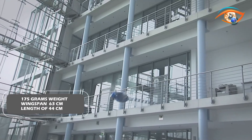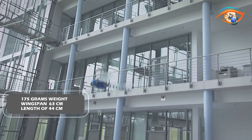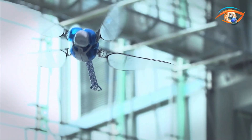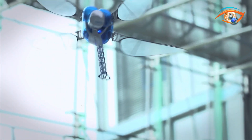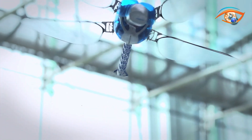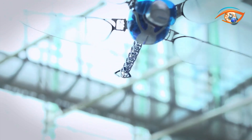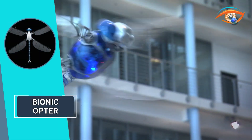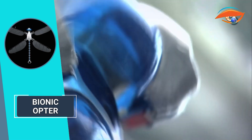At a mere 175 grams, with a wingspan of 63 centimeters and a body length of 44 centimeters, the artificial Bionicopter is a testament to its highly integrated lightweight construction. Sensors, actuators, mechanics, control technology, and regulation systems are expertly integrated within its compact frame, reminiscent of the previous success with the SmartBird project.